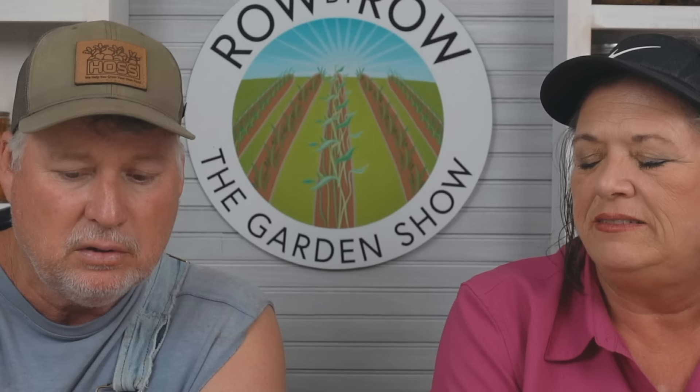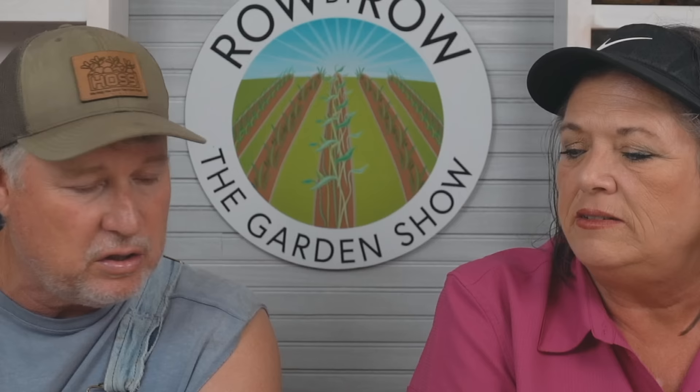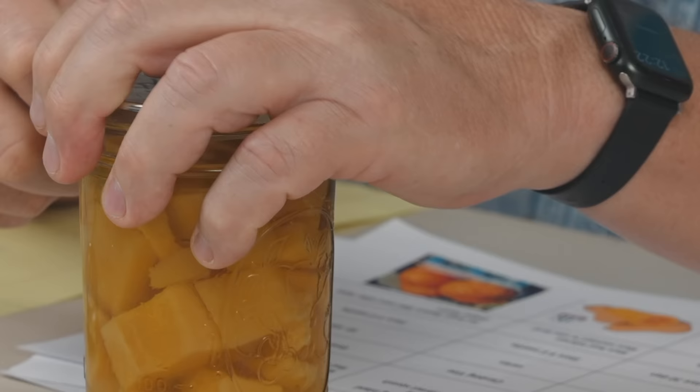We've got some winter squash right here — some delicata that was put up two years ago in 2021. It's canned, so it's already cooked — you can eat it right out of the jar. You could use it for soups or anything you'd use fresh squash for. It's got a good seal on it. You cannot can summer squash because it won't keep its texture.